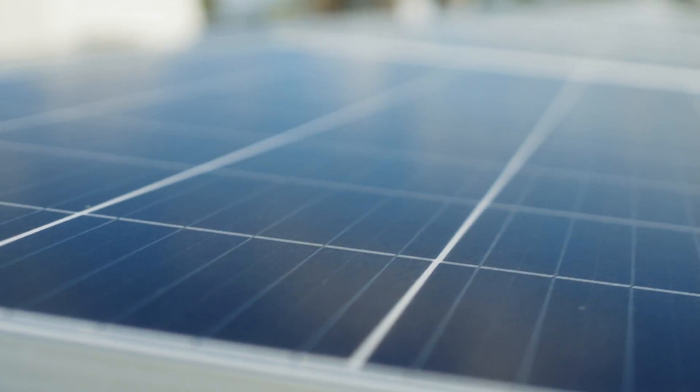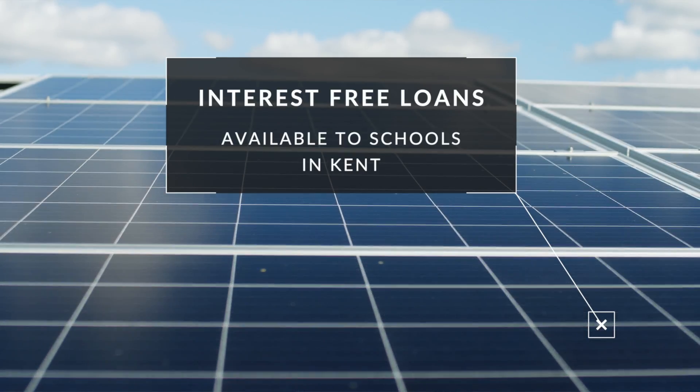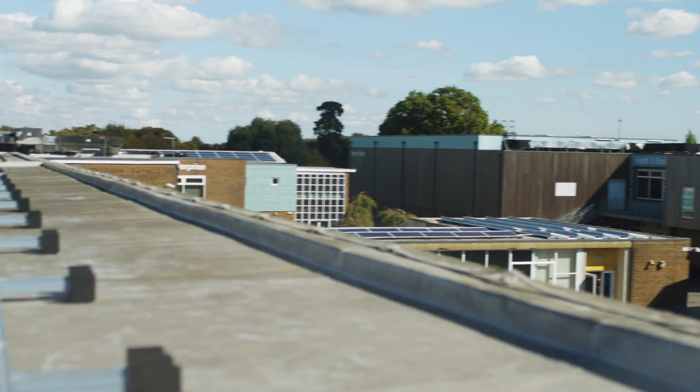This is the largest solar installation on a school within the country — a fact that we are very proud of, and hopefully it will help inspire other schools and organisations to look at the benefits of large-scale solar installations.